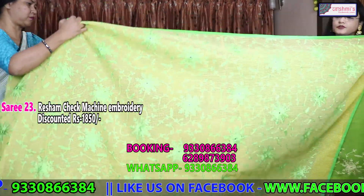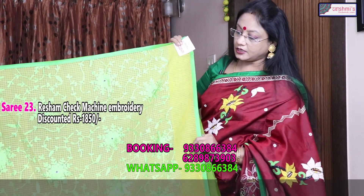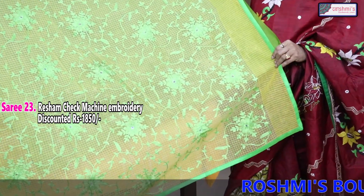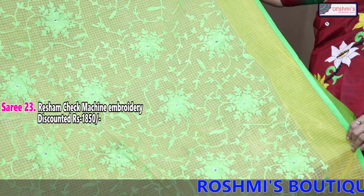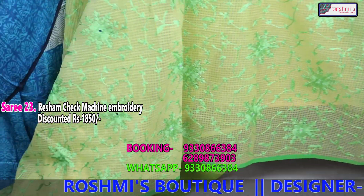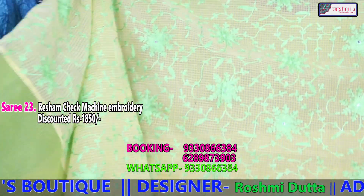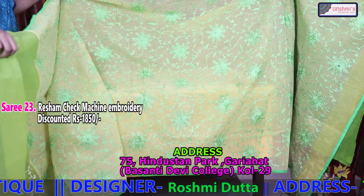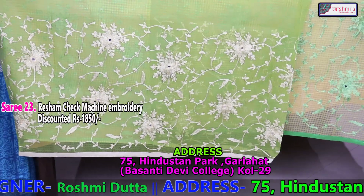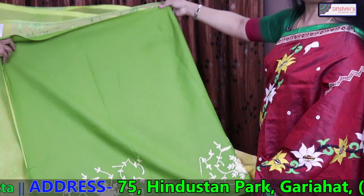For Kolkata viewers you have to come to my place to get the discount. There is a huge stock of cotton sarees and you will get the discount on these cotton sarees. This is another reshom chek — also 1850 discounted price — yellow and green, half yellow half green. This is the saree and this is the blouse piece. The price is 1850.